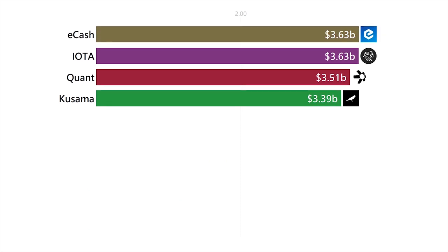eCash is a fork of the Bitcoin Cash crypto, meaning they copy and pasted the code and then made some changes to it.